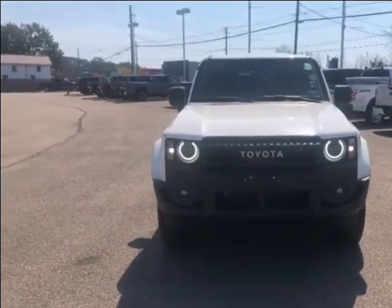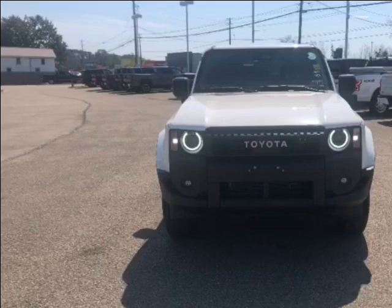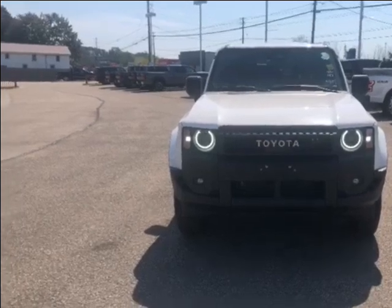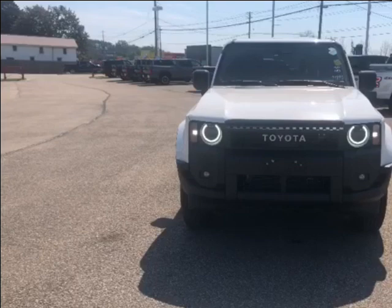Hi everyone, I'm Mallory and I'm here to show you a 2024 Toyota Land Cruiser 1958, located at Thousand Islands Toyota at 555 Sewer Boulevard in Brockville, Ontario.